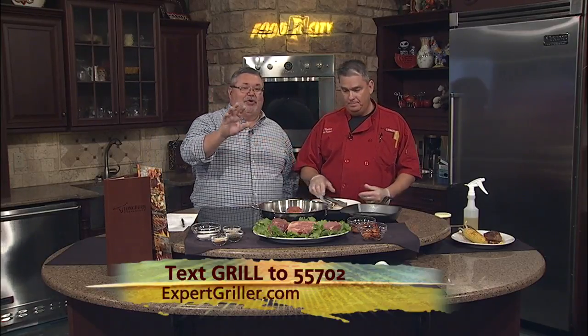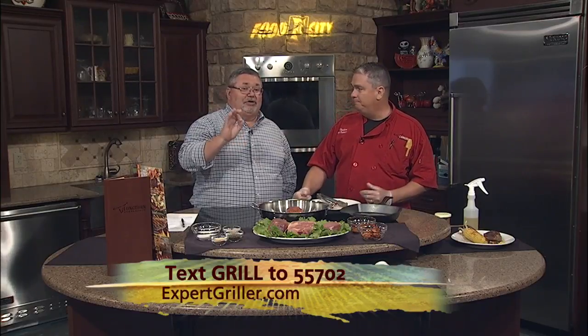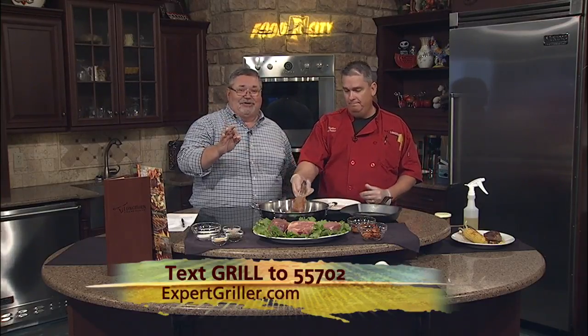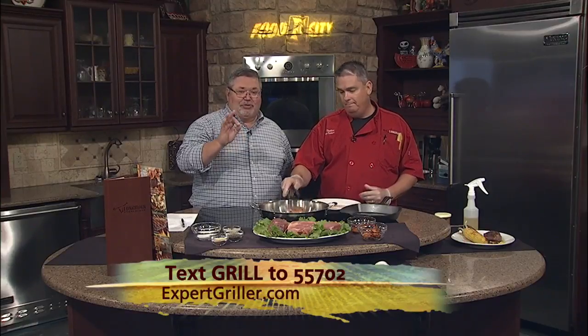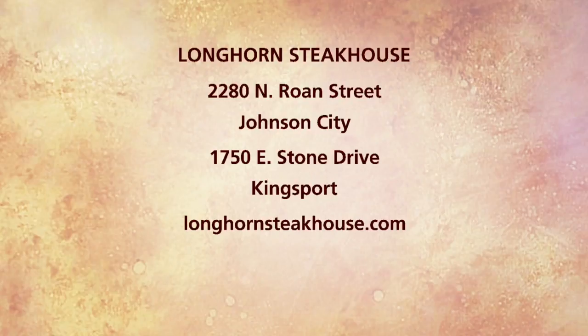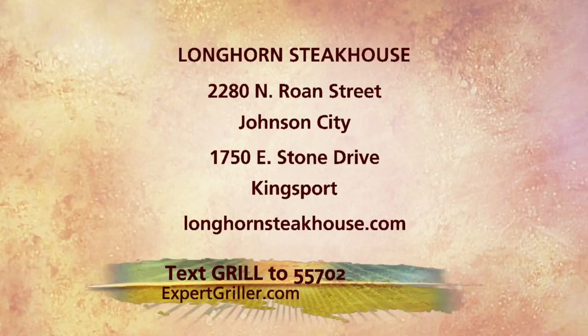He's got one done over here. We're going to come back in a little while and show you how to do chicken and ribs. It's all about LongHorn Steakhouse here in the kitchen today. If you want to find out more, text GRILL to 55702. LongHorn Steakhouse has a couple of locations here in Johnson City and in Kingsport as well.